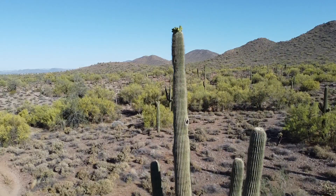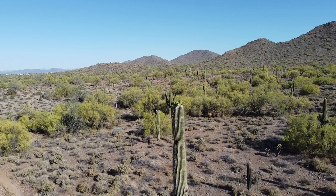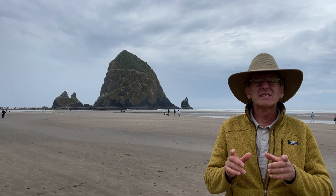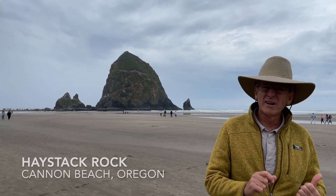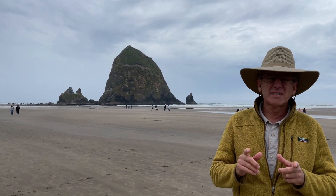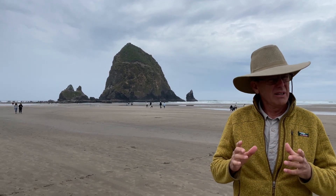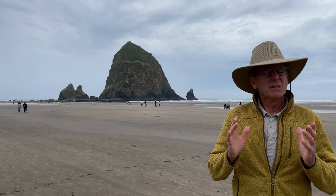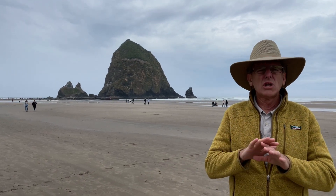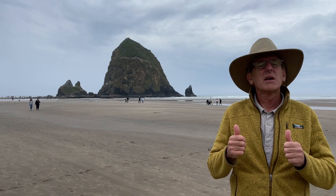Well hey grandchildren, it's Pops! Today the trail brings us to the beach right here in Oregon on Cannon Beach, and that behind me is the famous Haystack Rock. They call it Haystack Rock because it looks like a haystack. Right now we're at the lowest of low tides.